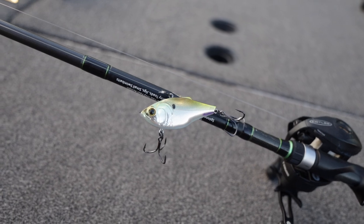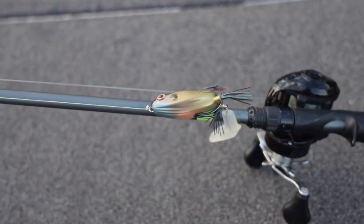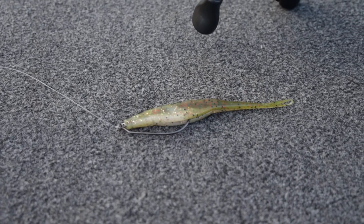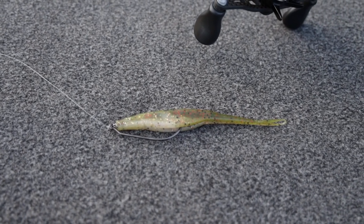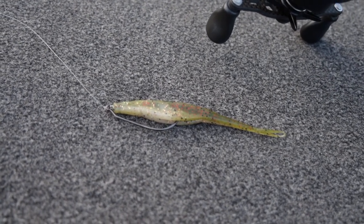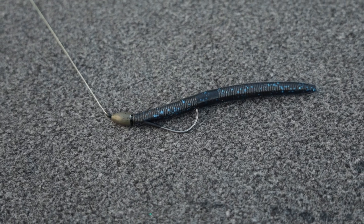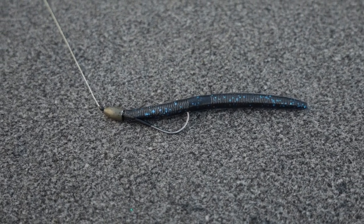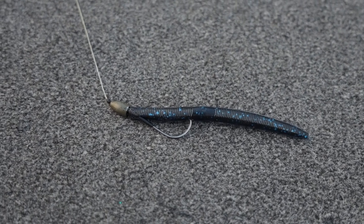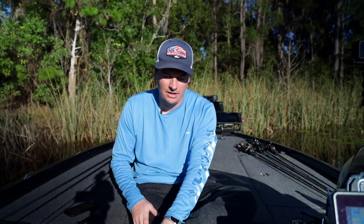In emergent cover, I also like a frog — I just don't have one on today because of a cold front. A fluke is one of the best baits in Florida; if you're having a hard time getting a bite, it's like a Senko down here. A Senko will work too — an eighth-ounce Texas rig weight works well, and I also have it on a wacky rig on a spinning rod right now. It's not ideal, but it catches a ton of fish in Florida.